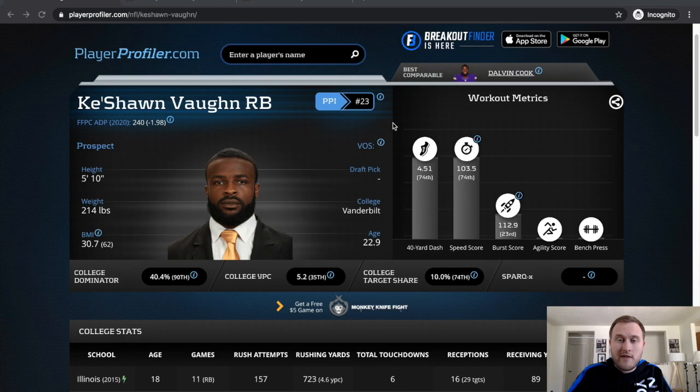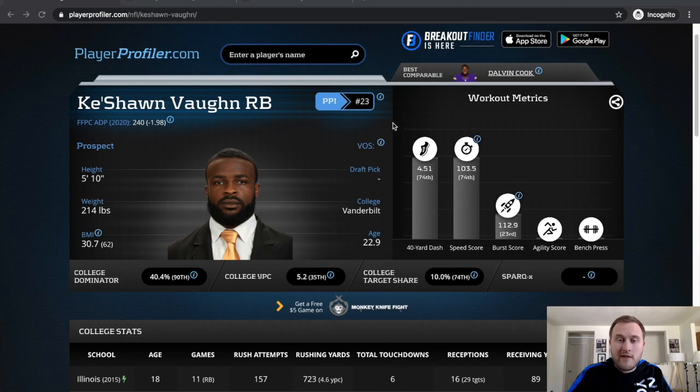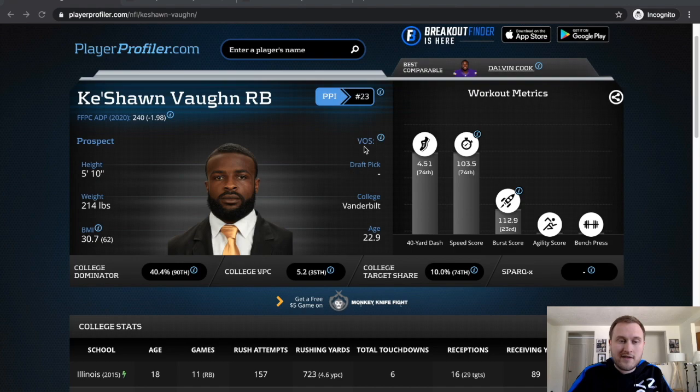He definitely has the ability to be a productive runner in the NFL, but I think it's going to require that he lands on a team that wants to give him the ball a lot and has a good offensive line.